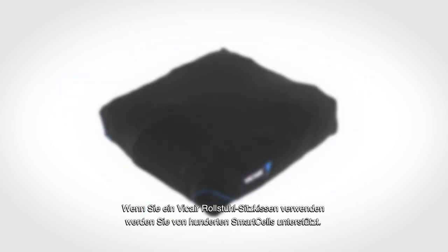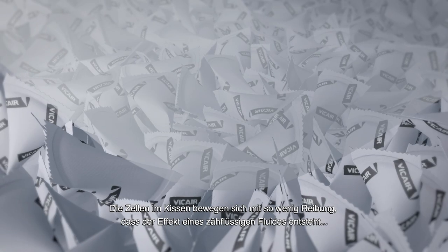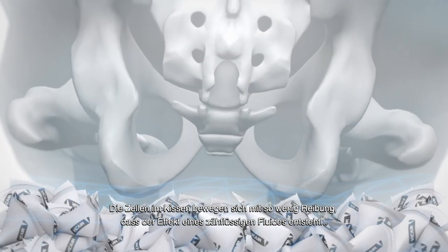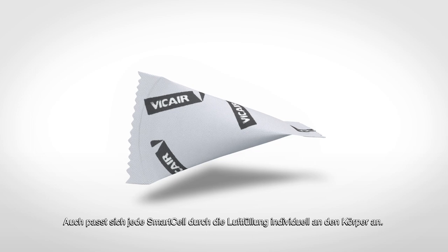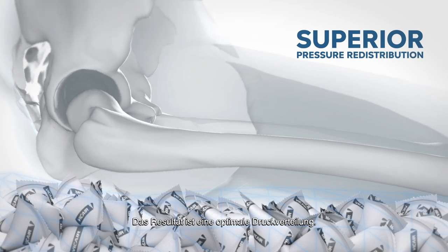When you sit on a V-Care wheelchair cushion, you are supported by hundreds of Smart Cells. The layers of cells inside the cushion compartments move with so little friction that the effect resembles the behaviour of a viscous fluid, slowly adjusting to the shape of your body. Also, because Smart Cells deform individually, they conform to your body's contours. The result is superior pressure redistribution.